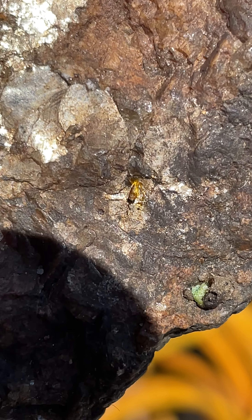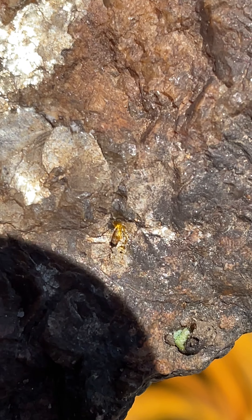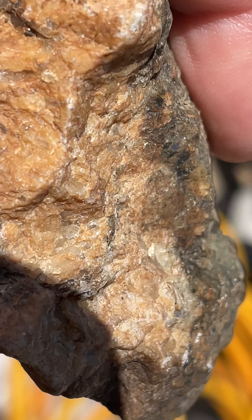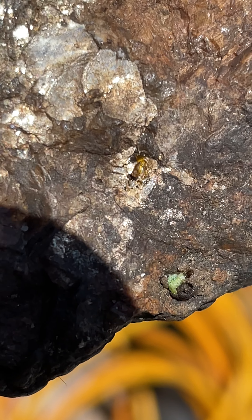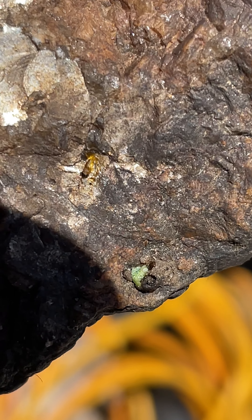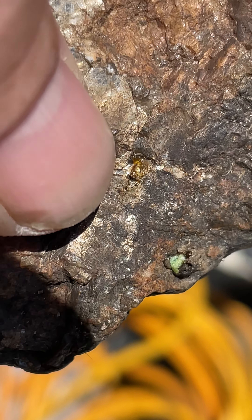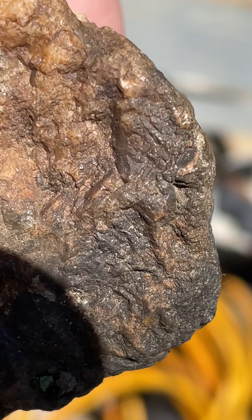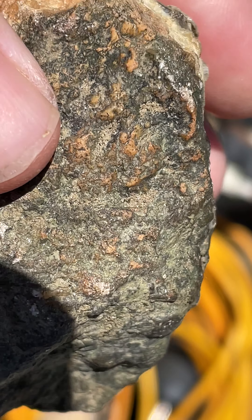You guys can zoom in — see that? That's gold, possibly, right in there. Oh well, see you guys on the next video.